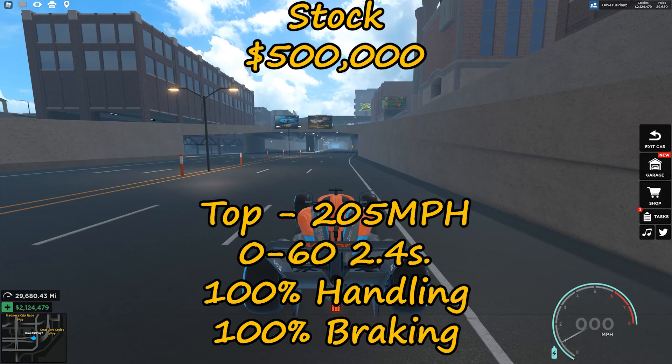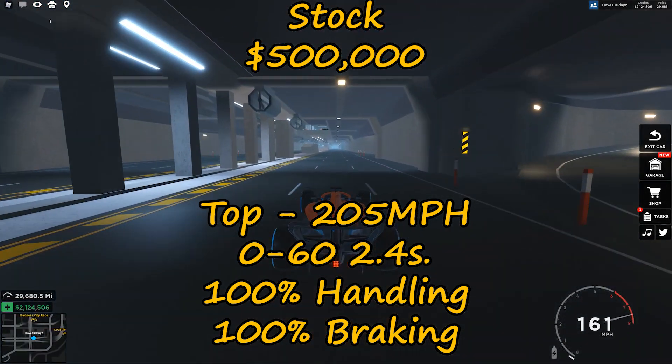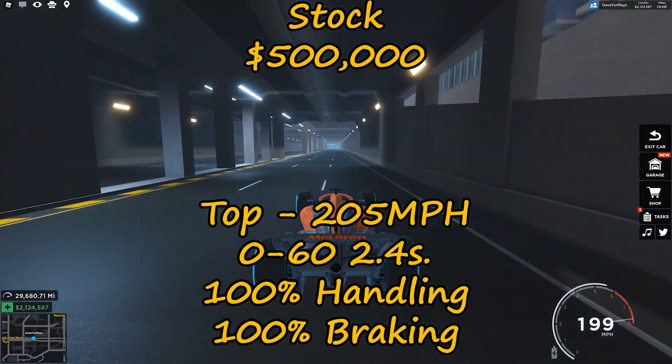With just $500,000, a stock F1 will do 205 miles per hour top speed, with 0-60 in 2.4 seconds, 100% handling, and 100% braking.